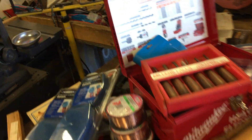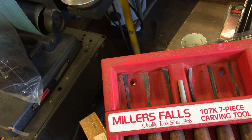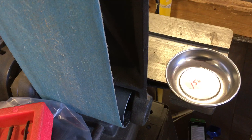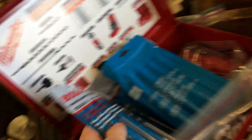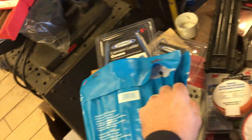Carving tools — Miller's Falls — six real pieces and a stone for $6. A dollar fifty for the little tray. $5 for the extension ladder covers. Craftsman nail gun is $15. There are two Bosch hammer drill bit sets — those are $15 each.